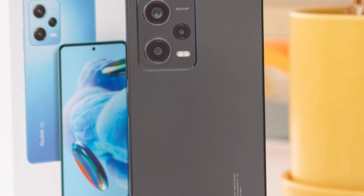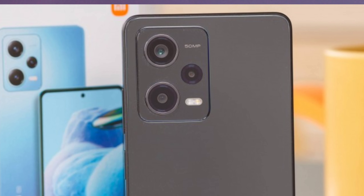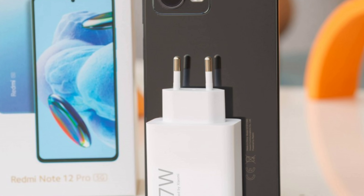If you have gaming experience with BGMI, you can use the graphics settings. You can also use the RAM expansion feature. The primary camera is 50MP with optical image stabilization. The triple camera setup covers cameras at various levels, and the selfie camera is 16MP.